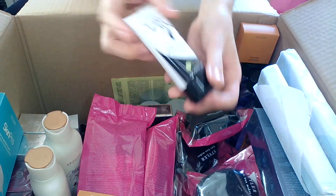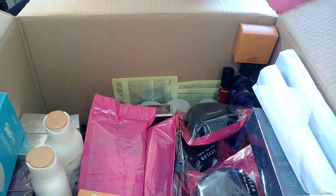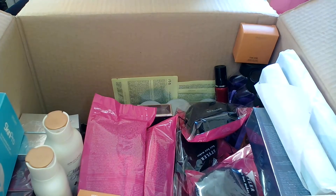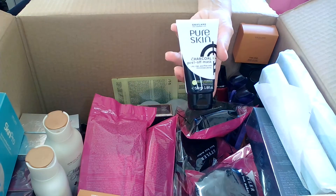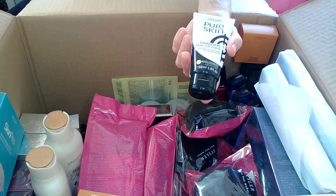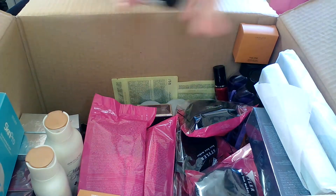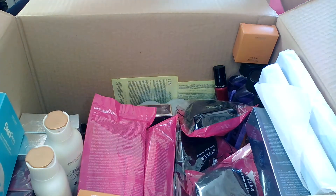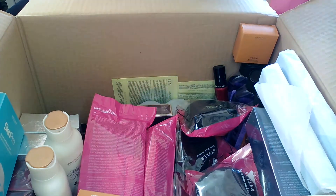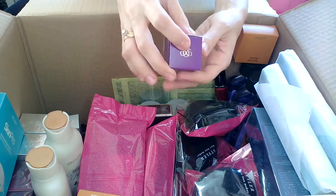Then I have from Pure Skin the charcoal peel-off mask — the previous version, before the packaging was relaunched. It expires in 2023, so there's still a long time to use it. I absolutely love this mask — it removes dirt and impurities. My only comment is that the smell of alcohol is a bit overpowering, but the action of the mask is amazing. If you can live with the strong alcohol smell, I definitely recommend it.